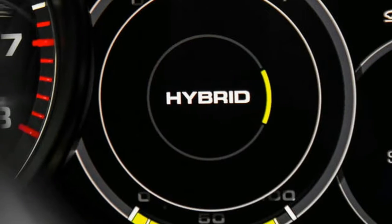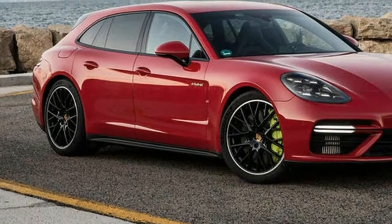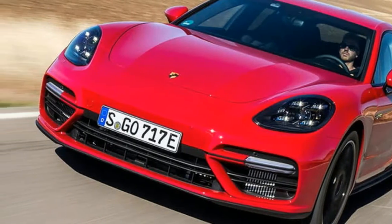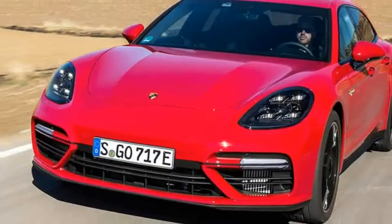It features active anti-roll bars to keep the body level, PTV Plus torque vectoring, PTM traction control, standard ceramic brakes — the caliper colour can be changed, fear not — and on the test car, optional rear-wheel steer as well.